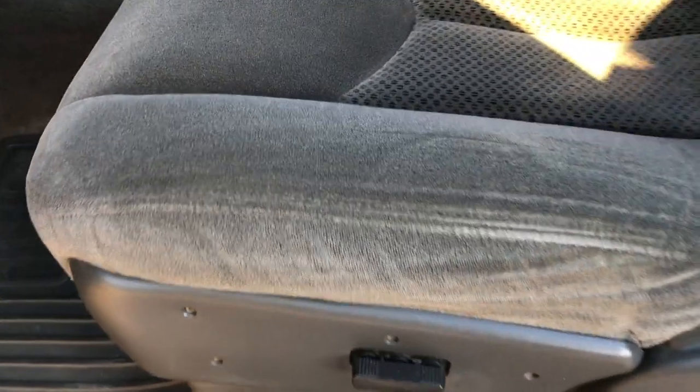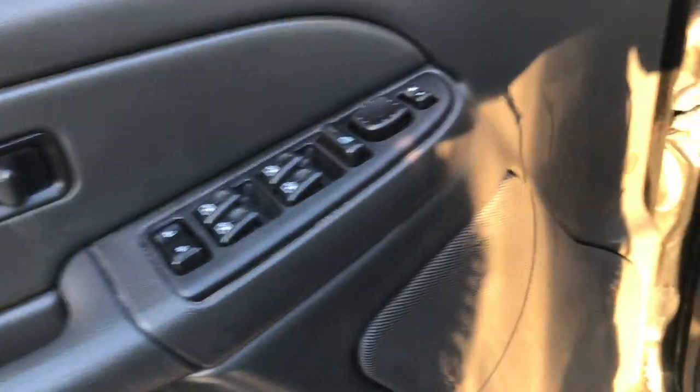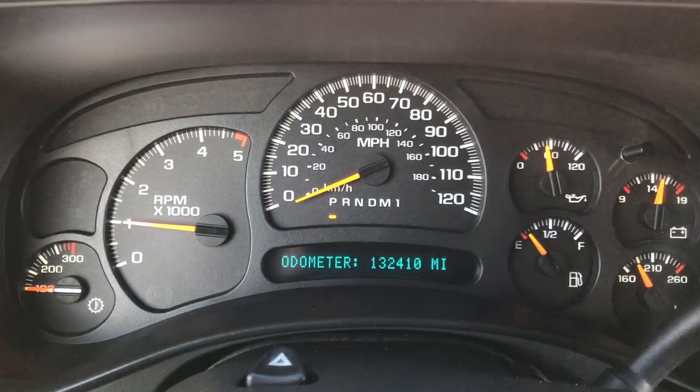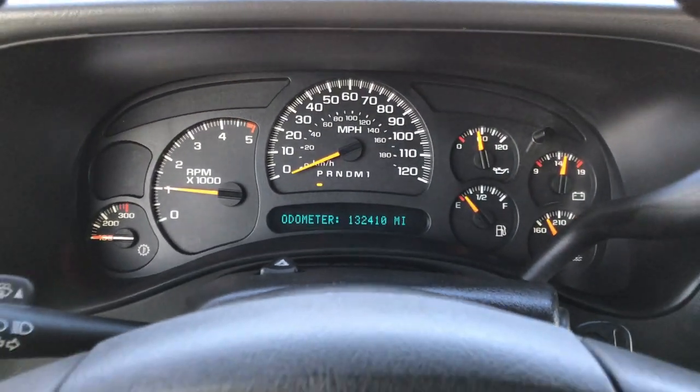Inside, this one has the LT1 package which gives you the gray or charcoal cloth interior. There are no rips or tears on this seat. Power driver's seat. We have factory all-weather floor mats throughout. Power windows, power locks, and power mirrors. Auto headlamps. As we go inside here you can see that this truck indeed does have 132,410 miles.